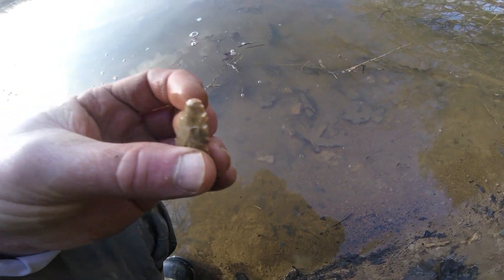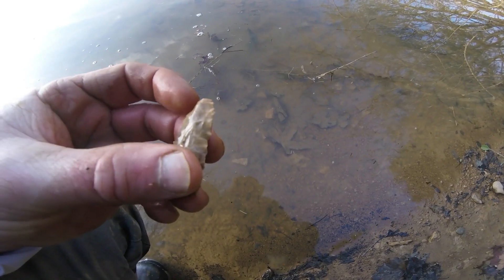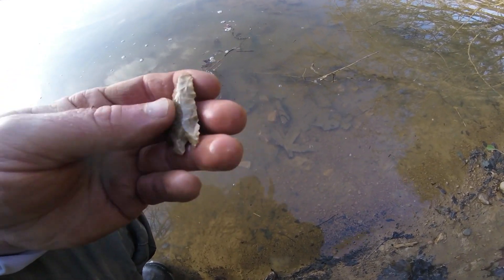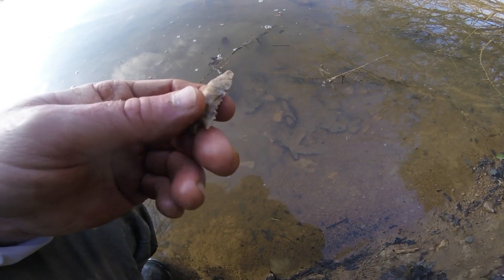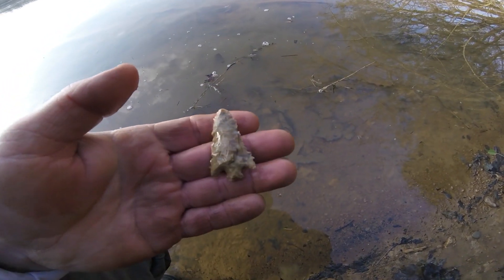It might have a piece missing — I don't know if the tip's broke. I would say that's a little... I don't know, pine tree maybe. Man, that is killer. Heck yeah!